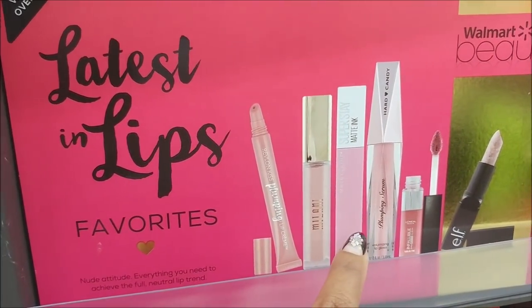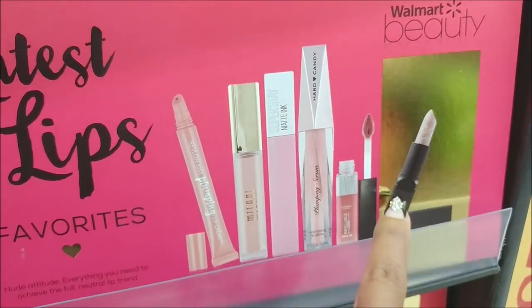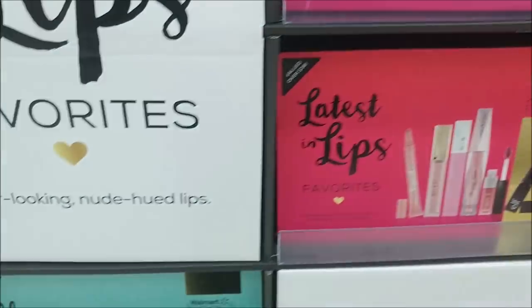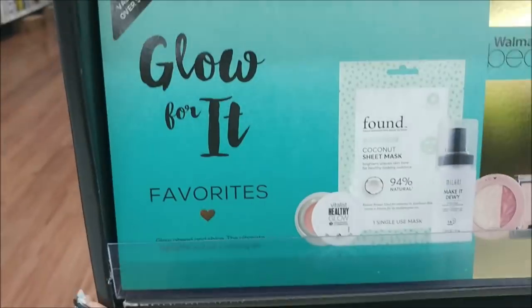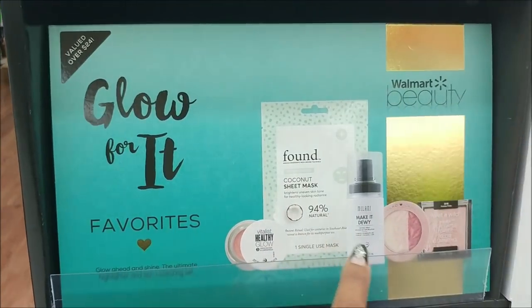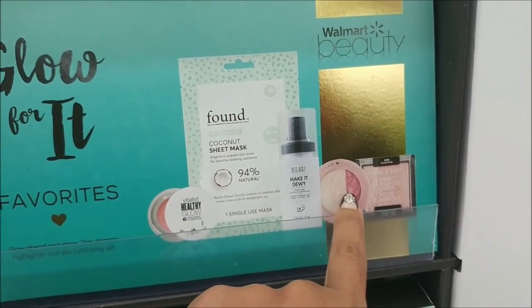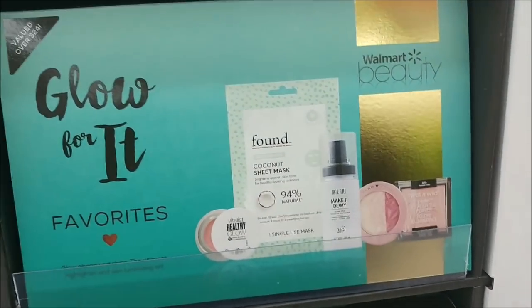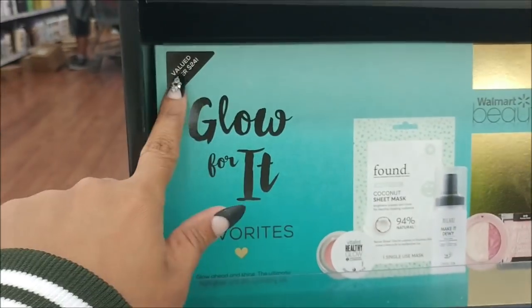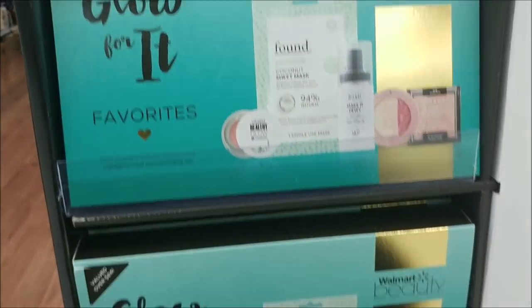The Latest in Lips set includes the lip cream, Milani, the plumping serum, the Infallible, and the exfoliator. Then there's the Glow It kit — it's the Vitalist Glow, the sheet mask, Make It Dewy, Horror Candy, and a highlighting powder, all for only $10. It says they're valued over $24, so this is really nice. I might have to get one of these — I just have to figure out which one.